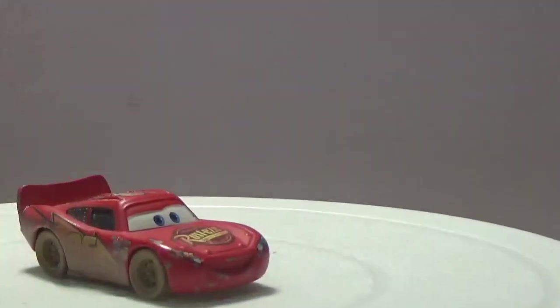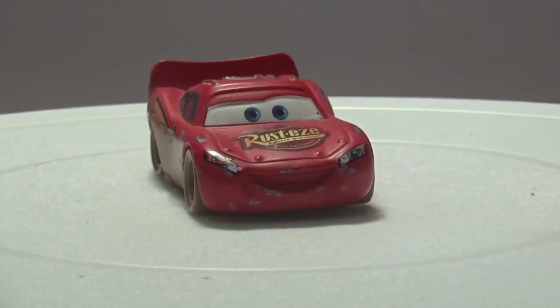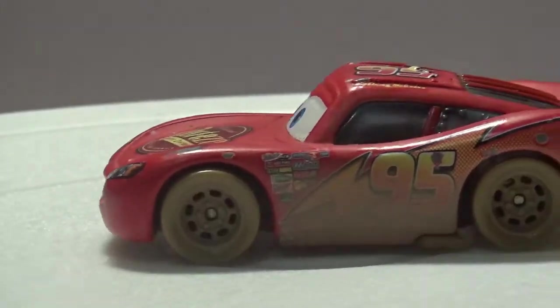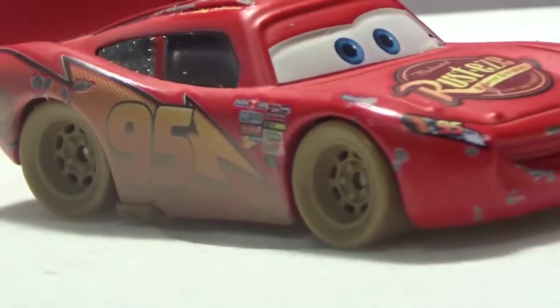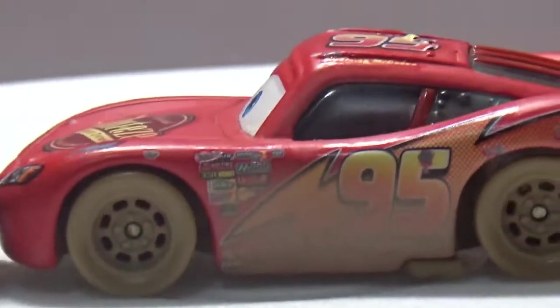Next up is a Lightning McQueen that's been through a bit of mud. There are people out there who like Lightning McQueen — Brett's son does. It's not a bad little car but it has a few chips. It's a shame it's a bit too wide to put down the racetracks — it's slightly wider than the Mercedes, and that car definitely won't fit.